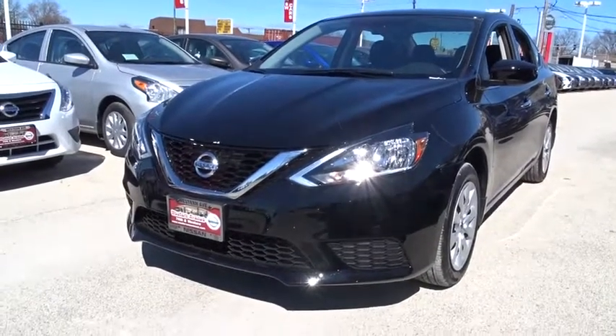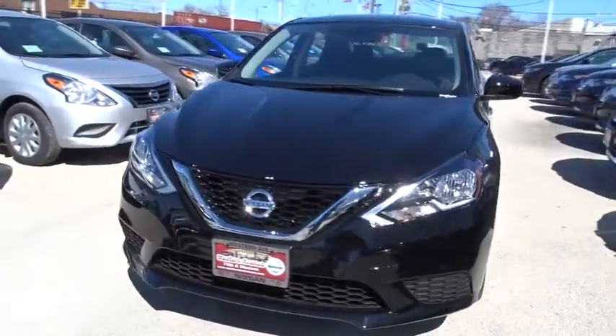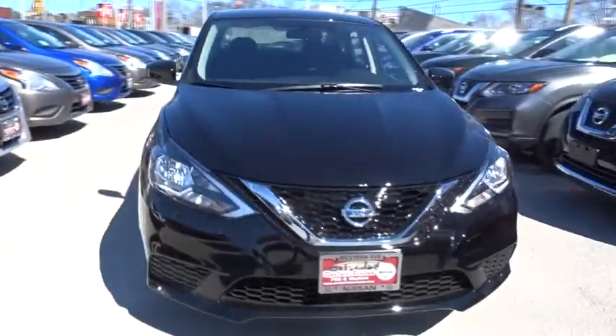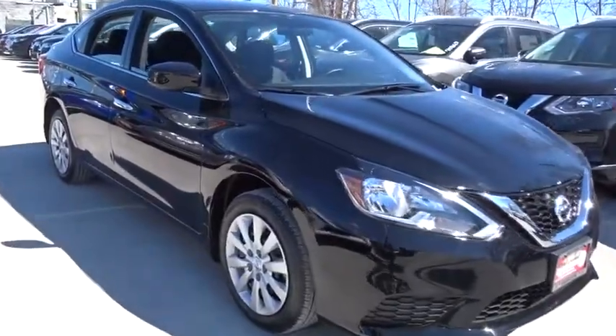2017 Sentra. With its spacious and versatile interior and stellar fuel efficiency, the Nissan Sentra is the obvious choice for anyone who wants to enjoy a stylish and comfortable ride. Here are some of this vehicle's great options.